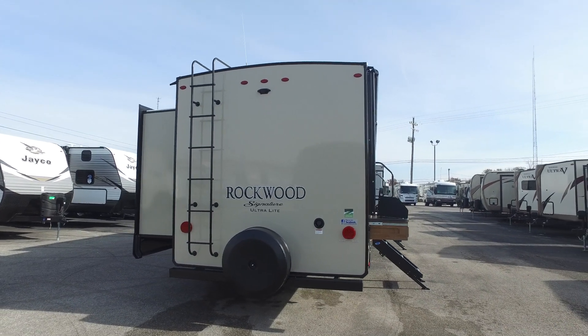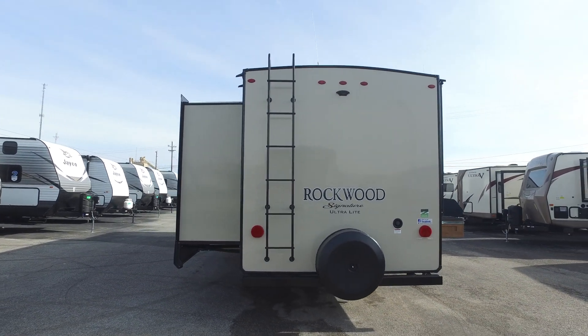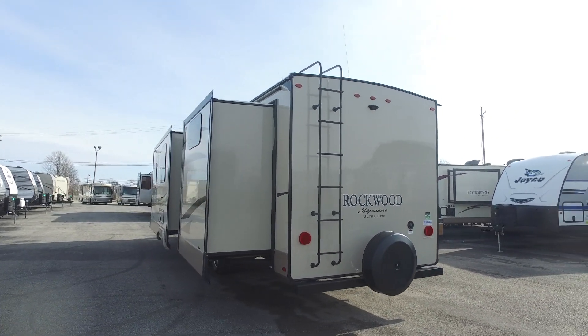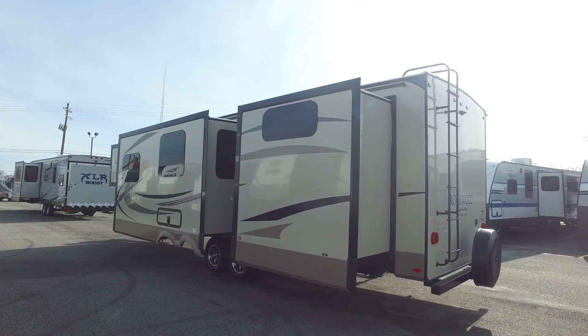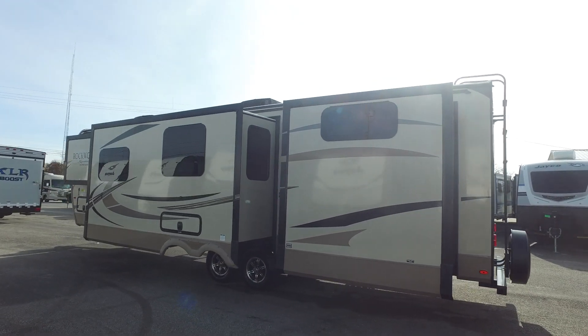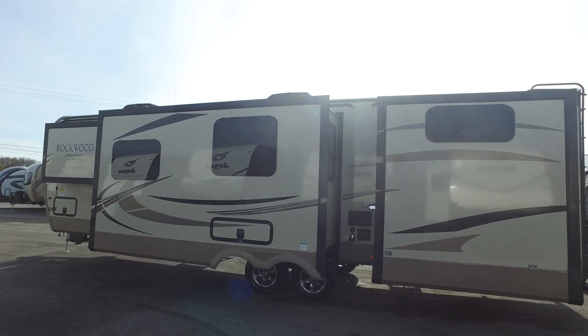You'll notice on the back of the Rockwood, besides just a spare tire, it also has a ladder. Very few units actually come with a rear ladder because manufacturers do not necessarily want you on the roof. Well, Rockwood wants you to get up on the roof to check for the seals and stuff. They built such a solid roof that you can actually walk on it, and the ladder is designed to get you up there.